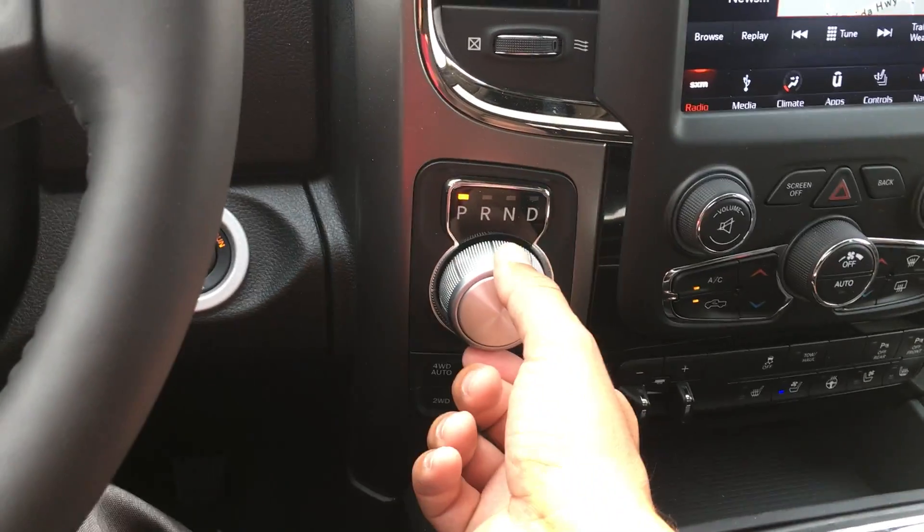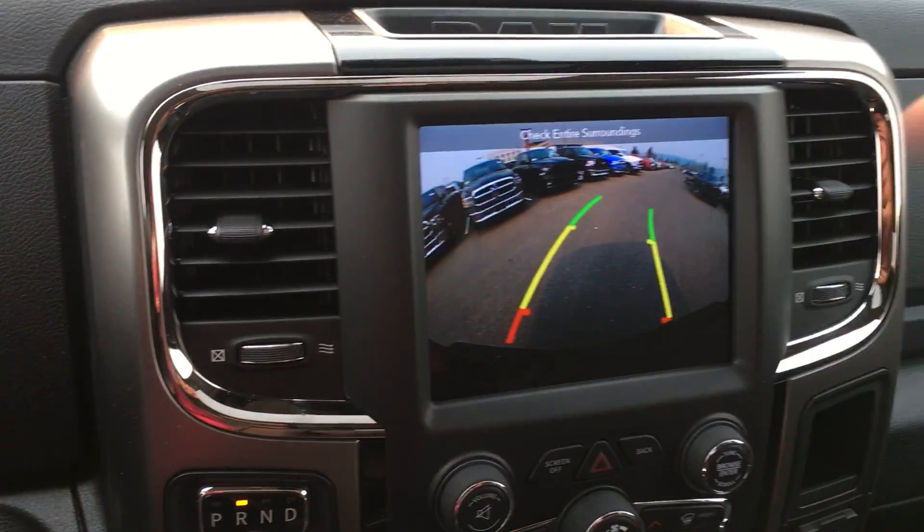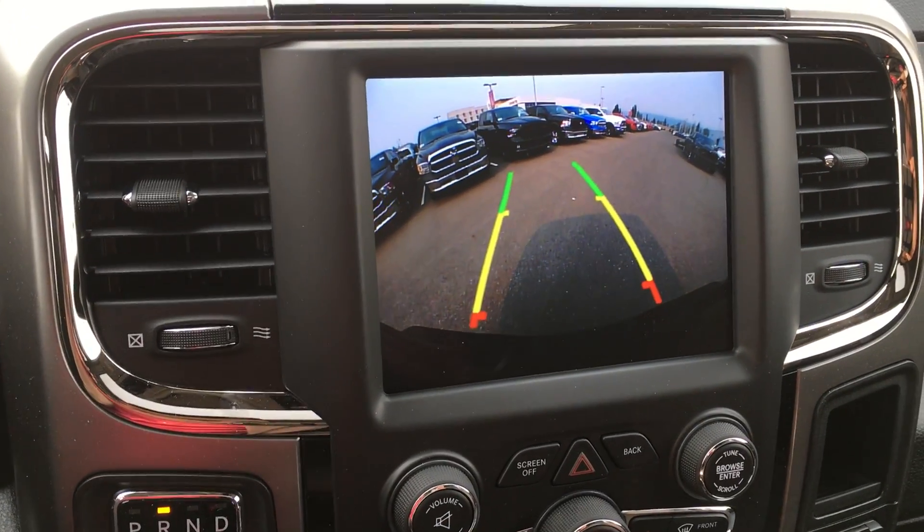Turn the knob to go into reverse and it gives you your backup camera. As you turn your wheel you can see the lines move, so you know where you're going to be at all times.